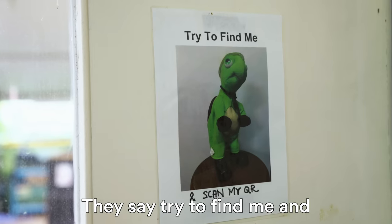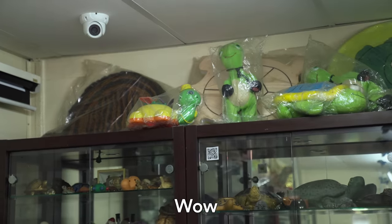They say try to find me and Starly found him. Where is he? On top. Wow, good job. High five.